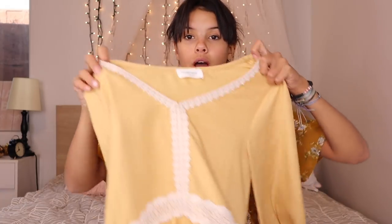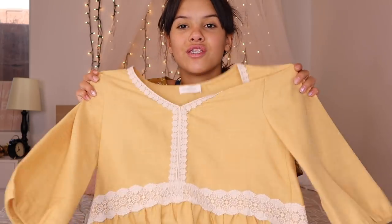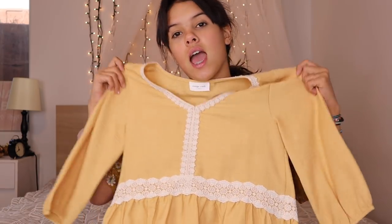This next shirt is another cute one. I really like how it's got laces going all the way down, and I just think that it is super duper cute. I really like it because it's a little bit longer — perfect for fall — but it's still dressy.